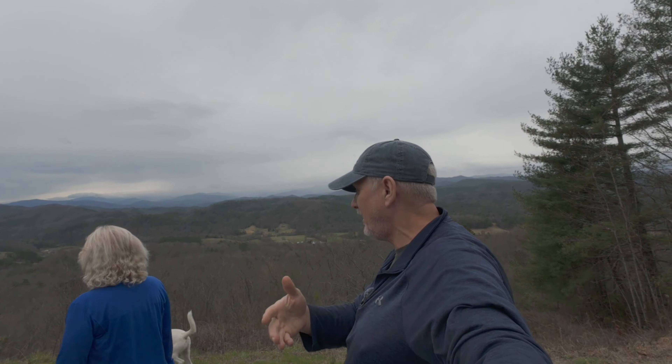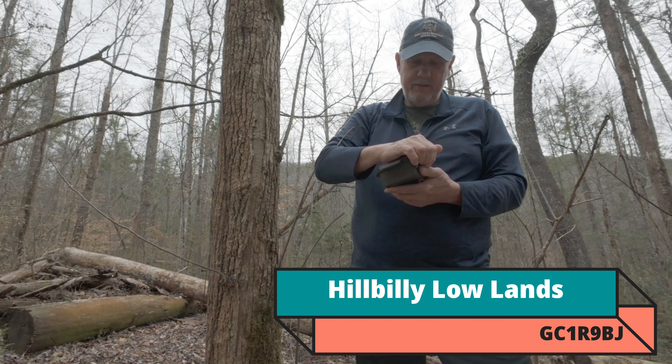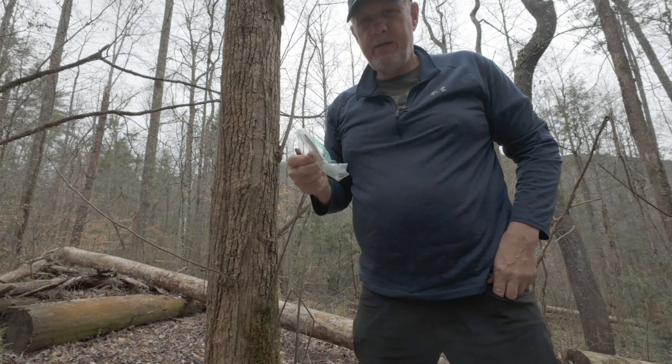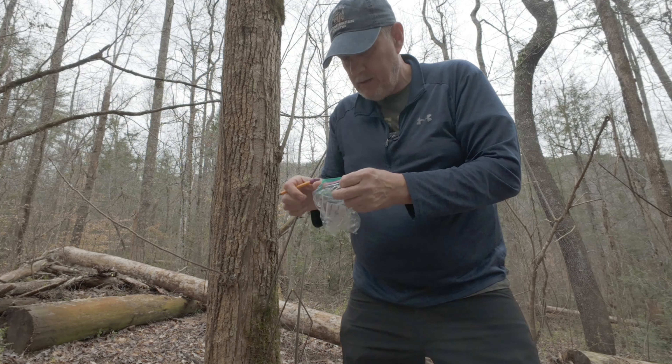I'm going to say it's down this way — 36 feet. We have it! All right, we found our first one. Awesome. All right, let's get it out. Here it is. I hope it has a pen because I forgot to grab one. Yep, it does — it has a pencil in it. Awesome. There's a little bit in there. Let's get this signed real quick. Got her signed, let's get this back in here.